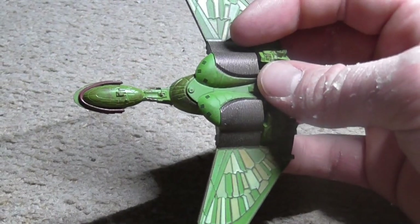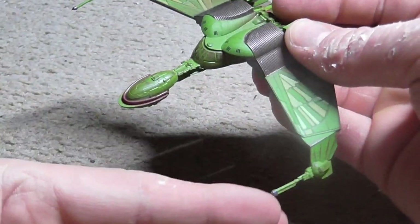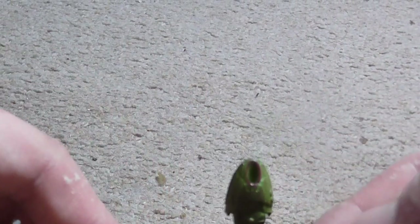She has a standard crew of 36. Her top speed is warp 9. She has two phaser disruptor cannons, as you can see here and here, and one photon torpedo launcher, which is there.